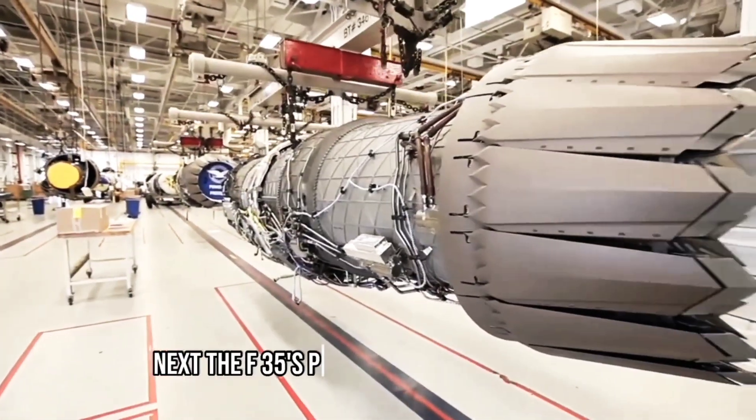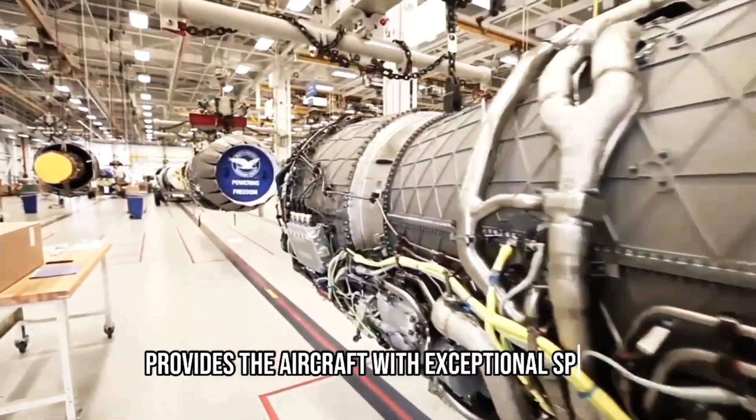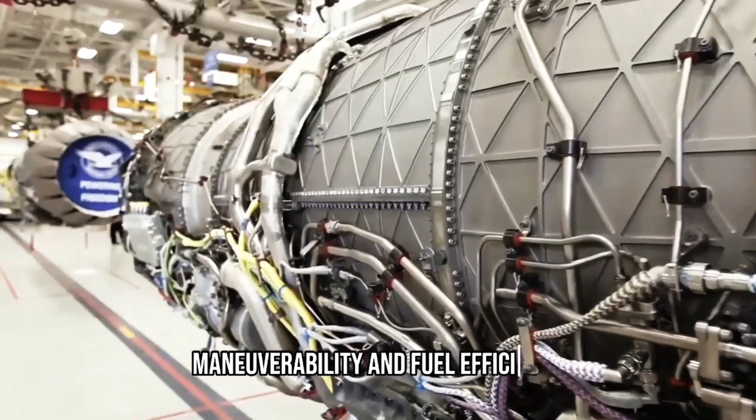Next, the F-35's powerful engine is installed. This state-of-the-art engine provides the aircraft with exceptional speed, maneuverability, and fuel efficiency, making it a formidable force in the sky.